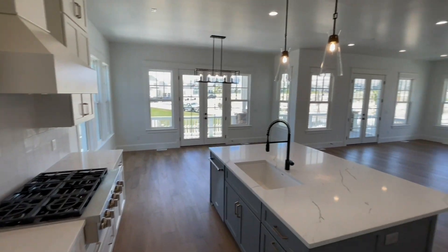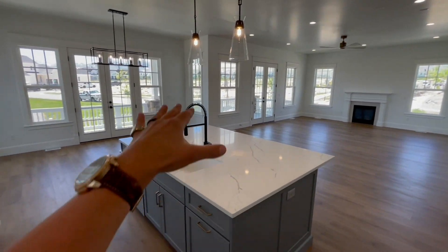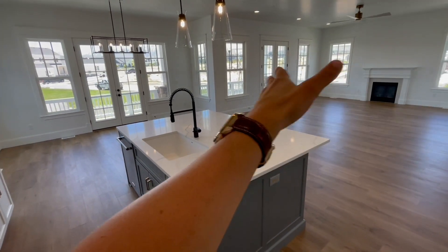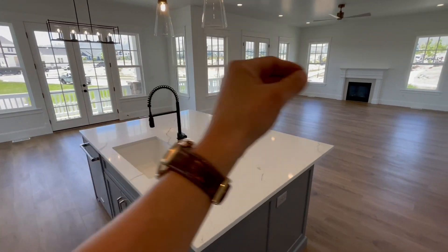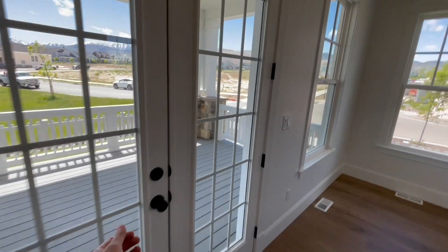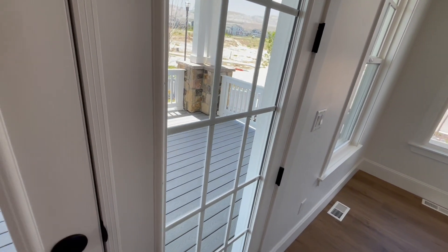So here's another vantage point of the kitchen. Again, dining right over there, your living room. Love the wood flooring. And check out — you got multiple French doors. So many windows, so much natural light coming in.